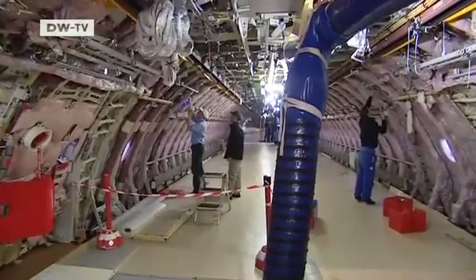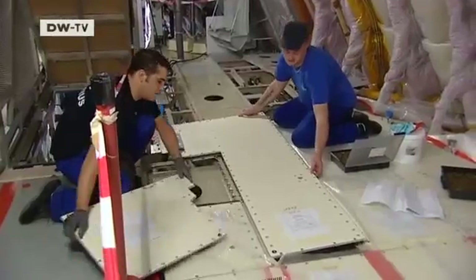Last time, the cables didn't pass the test, and production is already behind schedule.